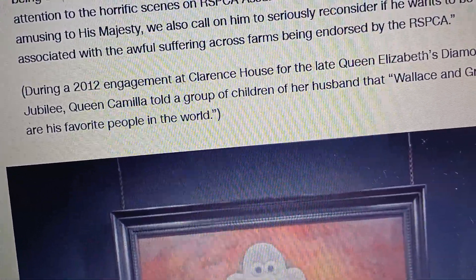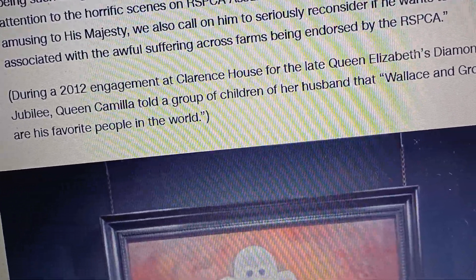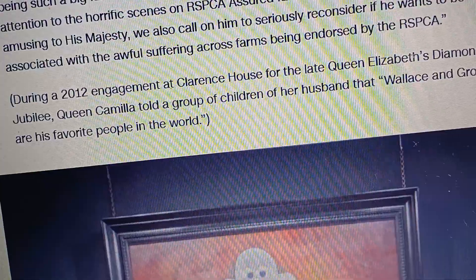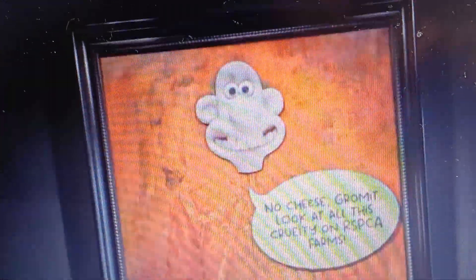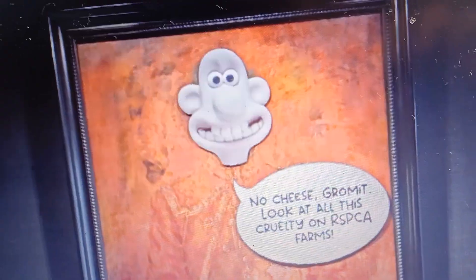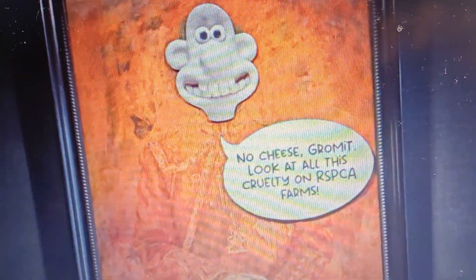During a 2012 engagement at Clarence House for the late Queen Elizabeth's Diamond Jubilee, Queen Camilla told a group of children that Wallace and Gromit are her husband's favorite people in the world.